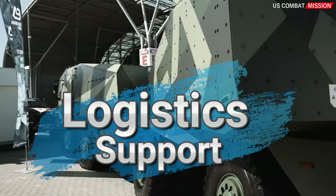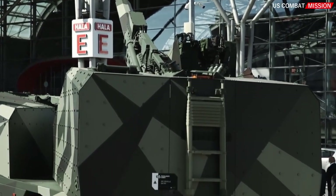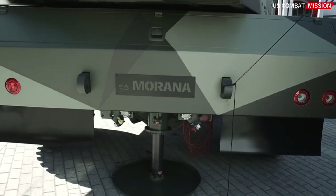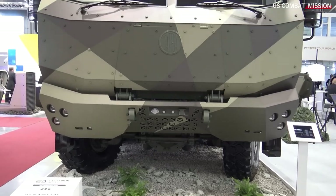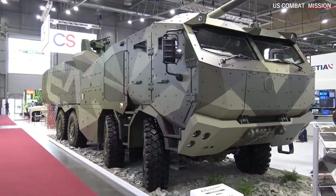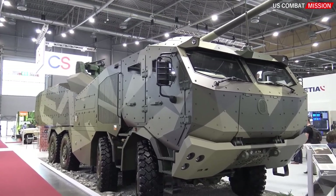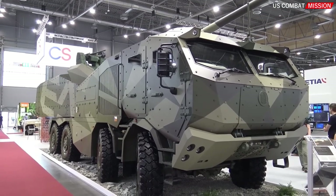Logistics support. In addition to developing and manufacturing the Morana self-propelled howitzer, Excalibur Army provides the necessary logistics support for the system. This includes personnel training, equipment maintenance, and the supply of required spare parts to ensure operational readiness.